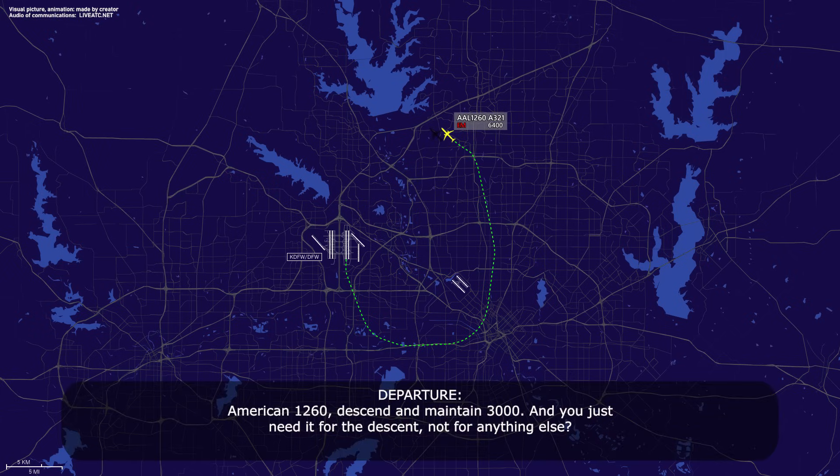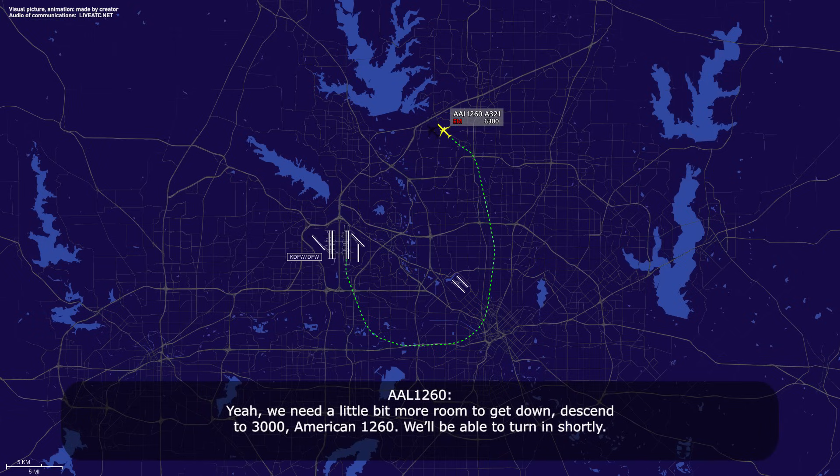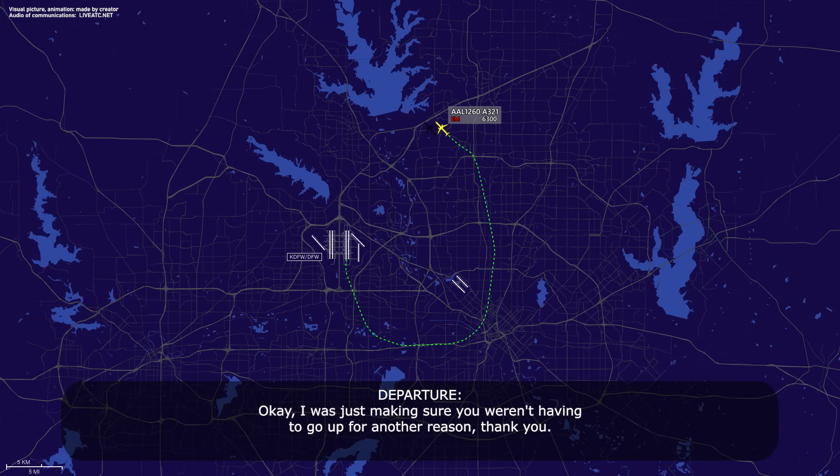American 1260, maintain 3,000. You just need it for the descent, not for anything else. Yeah, we need a little bit more room to get down. It's 3,000, American 1260. We'll be able to turn in shortly. Okay, I'm just making sure you weren't having to go out for another reason — thank you. Nope.